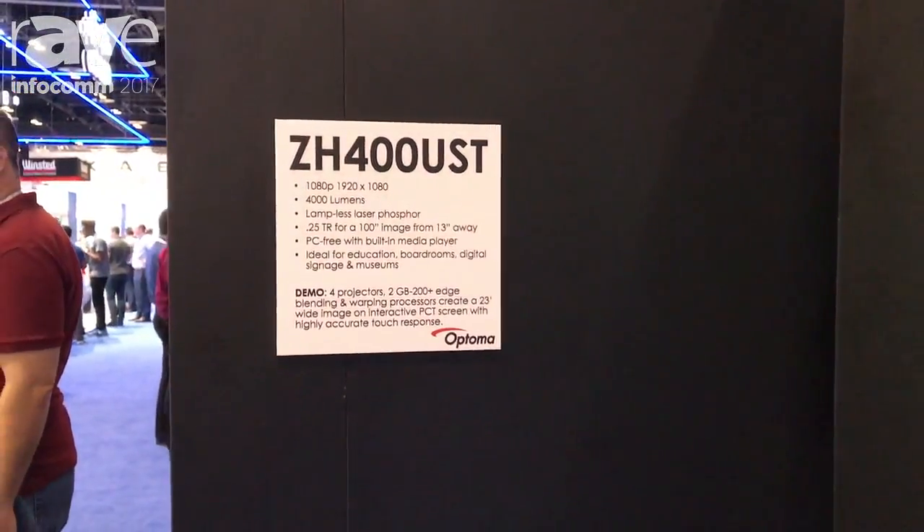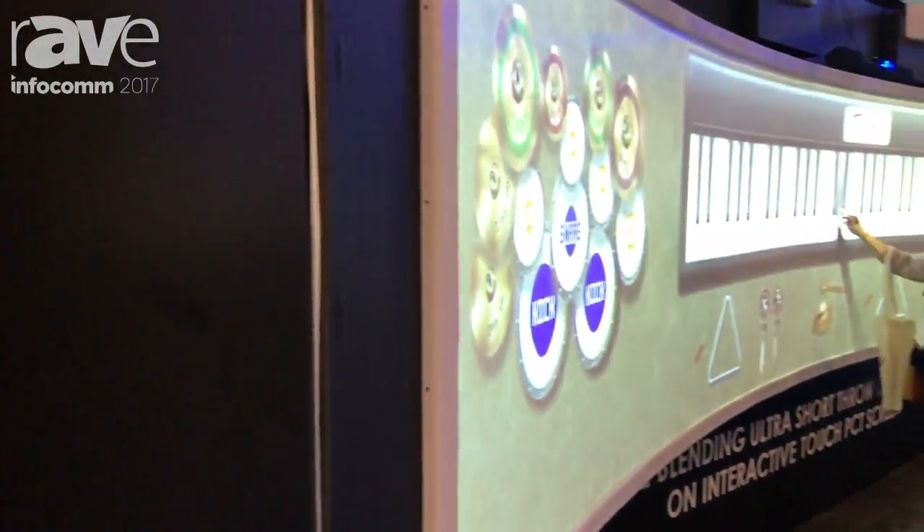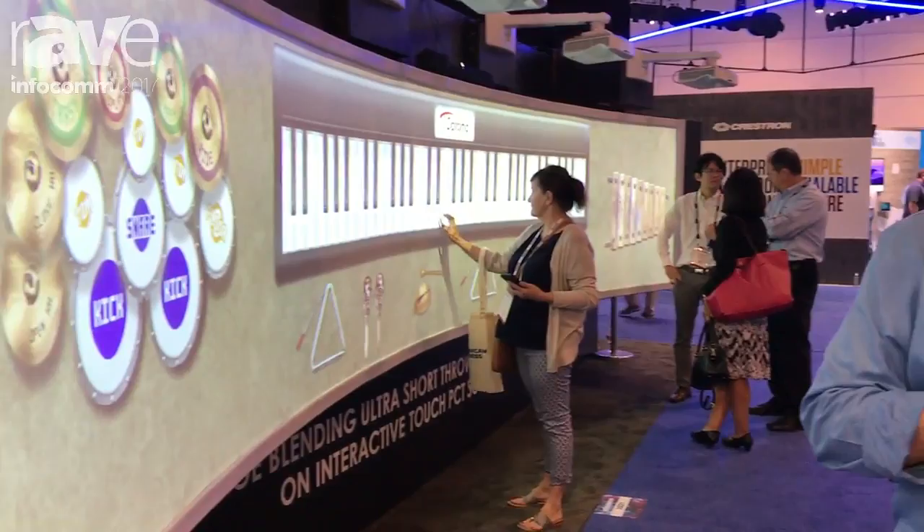Welcome to the Optima booth at Infocom 2017. I'm John Grotem. What we have here today is something I'd like to show you — it's kind of a prototype concept, but it shows how diverse and flexible projection technology can be.